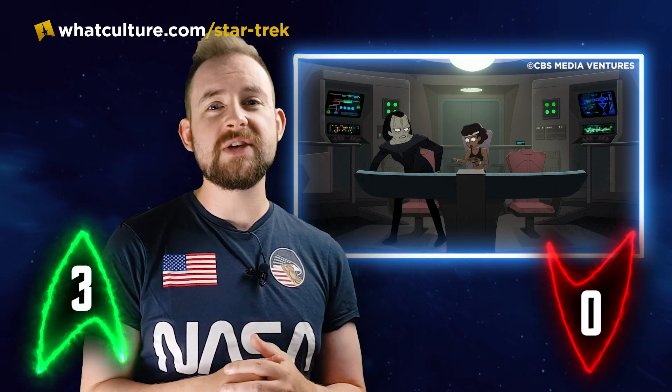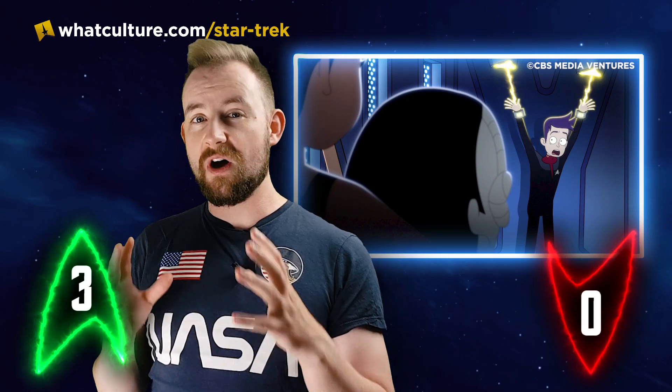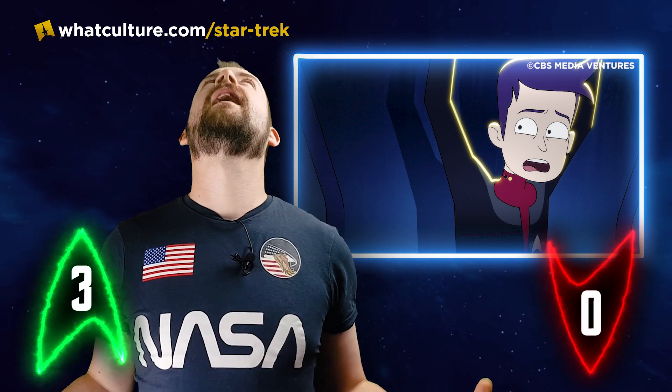I'm going to be really cheeky and go for a third up. When Mariner very quickly interacts with Hologram Boimler, he goes, 'This is so upsetting. They keep showing me lights.' As you may tell, I enjoyed this episode.